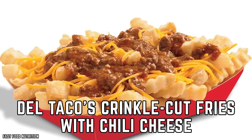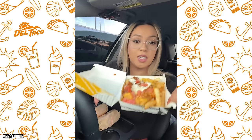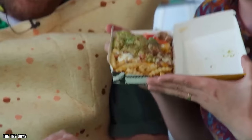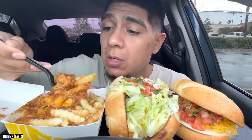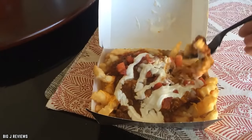Del Taco's Crinkle-Cut Fries with Chili Cheese brilliantly combines the beloved crinkle-cut fry with a hearty dose of flavorful chili and cheese. The crinkles provide extra surface area, allowing them to hold more of Del Taco's signature chili and generous helpings of gooey melted cheese. Each bite is a fusion of textures and flavors — the crispy fries add crunch, while the savory chili and creamy cheese elevate your taste buds. These fries have been a favorite on the Del Taco menu for decades, a testament to their enduring popularity.